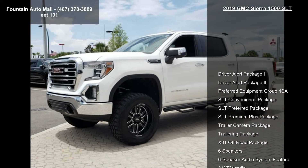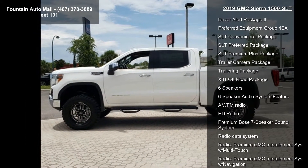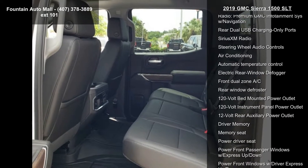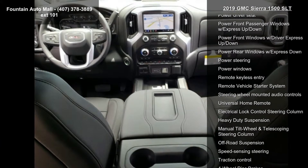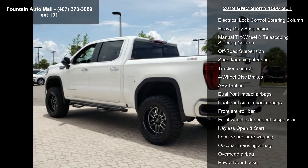Some of the top features included with this vehicle are Driver Alert Package I, Driver Alert Package II, Preferred Equipment Group 4 SA, SLT Convenience Package, SLT Preferred Package, SLT Premium Plus Package, Trailer Camera Package, Trailering Package, and X31 Off-Road Package. This vehicle shows low mileage and has a smooth ride.